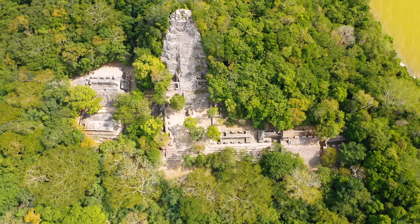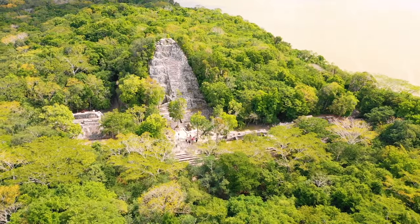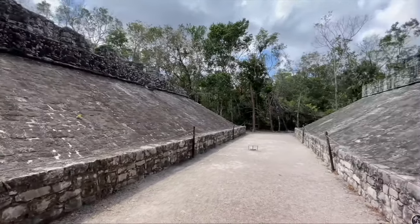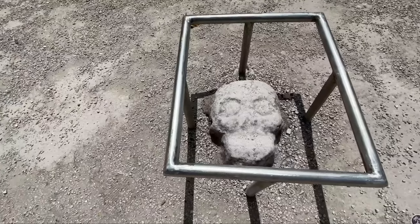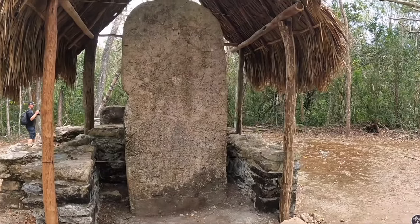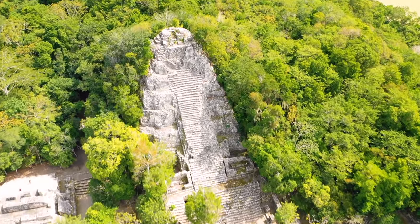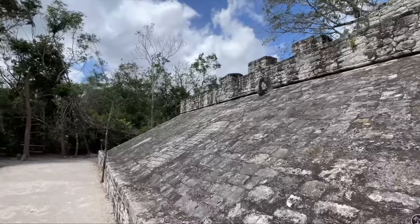Another archaeological site is Coba, about two and a half to three hours away from Playa del Carmen. It's a really cool site — they're still excavating it, and the jungle still covers most of these pyramids. As you walk around you'll notice uncovered pyramids and ball courts, which makes it a really cool experience.